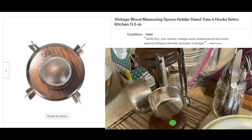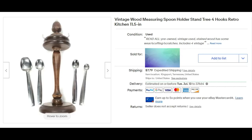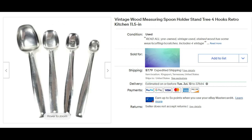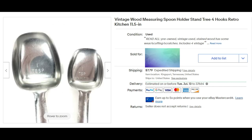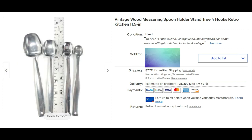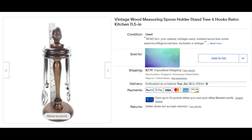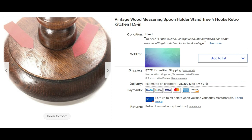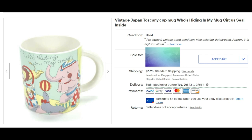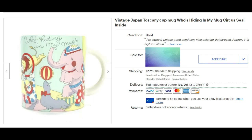This find also came from the Big Stone Gap day trip. It's a vintage wood measuring spoon holder tree stand with four hooks. Mark did clean it up and polish it up. The measuring cups that came with it were too dented on the handles, so we pitched those and just put the measuring spoons with it. It sold for $20 plus shipping.